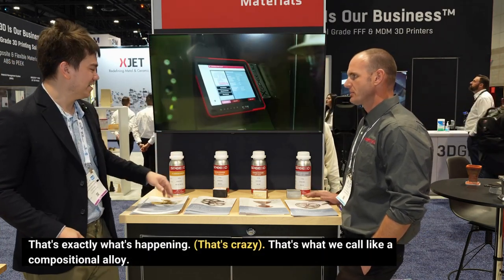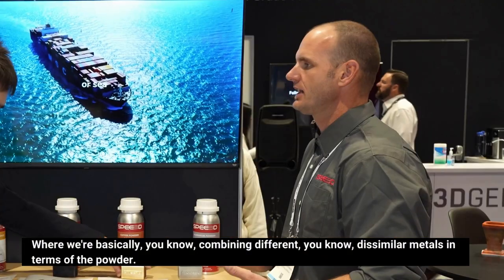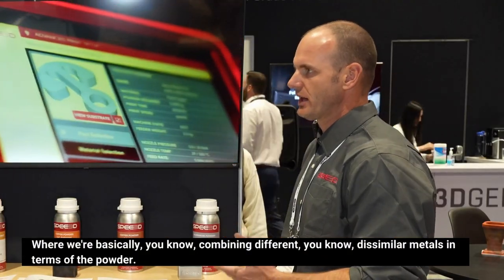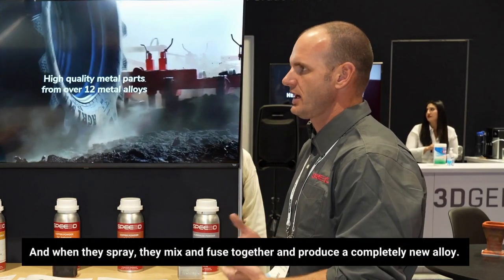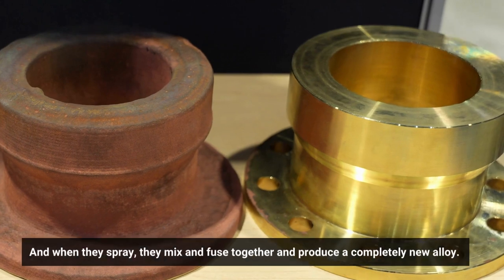That's exactly what's happening. That's what we call a compositional alloy, where we're basically combining dissimilar metals in terms of the powder, and when they spray, they mix and fuse together and produce a completely new alloy.